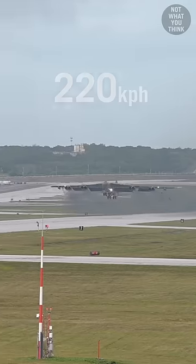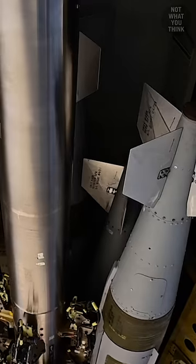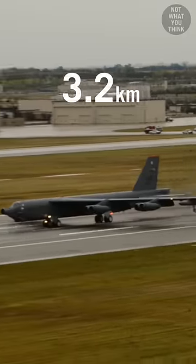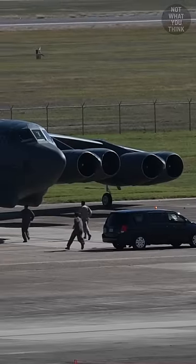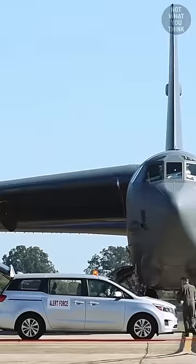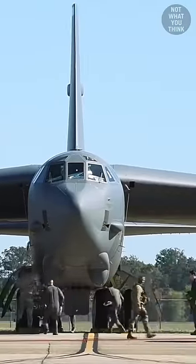However, the B-52 needs to reach a speed of 138 miles per hour in order to take off successfully, and a fully loaded B-52 requires a 2-mile-long runway. But getting the engines ready to move this 84-ton monster takes over an hour. So how does the Air Force cut down the startup time from more than an hour to less than 10 minutes?